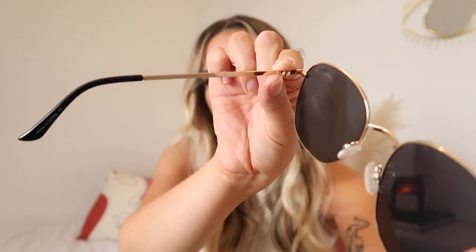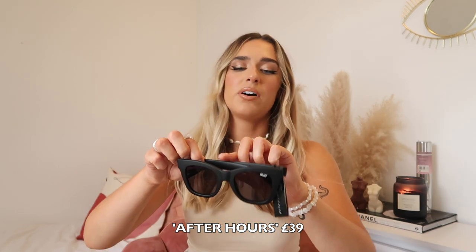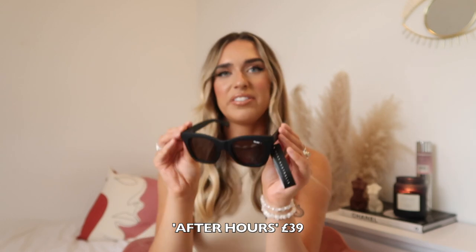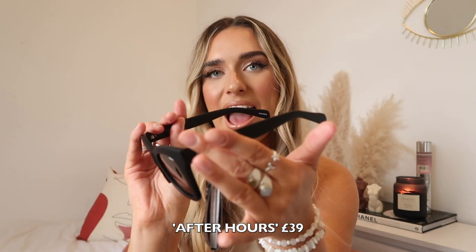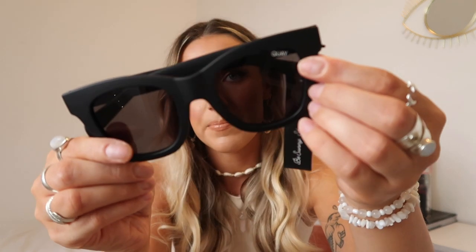On the inside of the arm it says the name, which is really handy. Next I've got this pair — these are very chunky, a lot bigger. These ones are called After Hours and that is what these look like. I love the thick matte black rim around them. You can literally wear them with any outfit — they're just classic ones you can chuck on and head out. They feel such good quality, not plasticky at all, really nice and sleek.